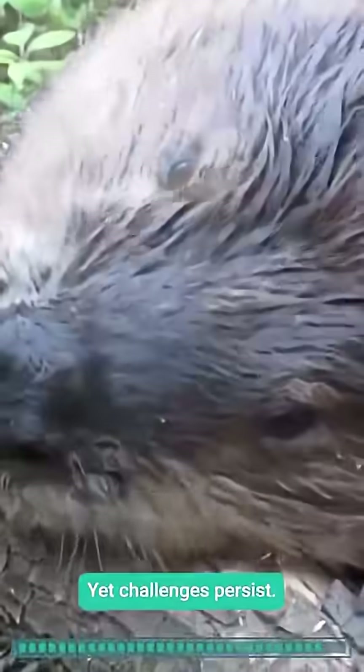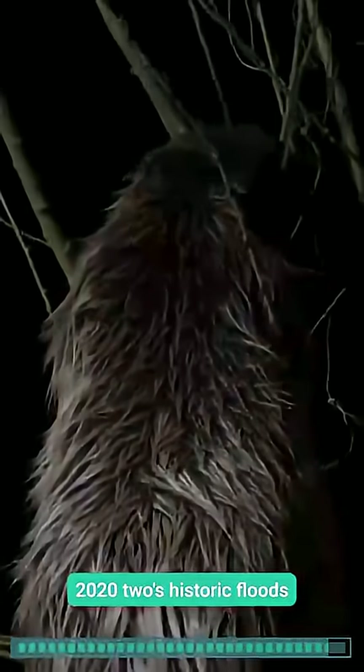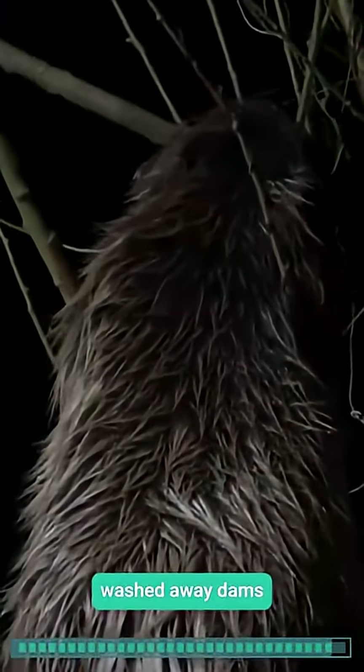Yet challenges persist. The 2022 historic floods washed away dams, and some colonies struggled to find stable spots — a lingering scar of the past.